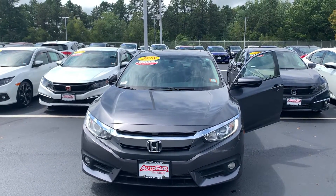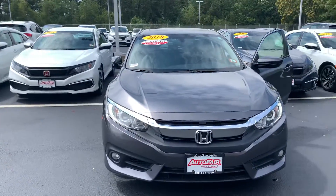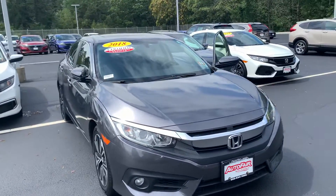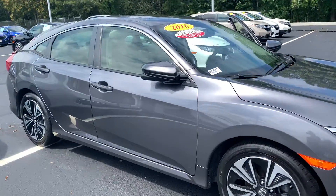Hi, good afternoon, Connor. This is Nicole over at AutoFair Honda showing you your new 2018 Honda Civic. I'm going to do a quick walk around the outside of the vehicle and then I'll jump on in to show you as many of the features as I can.